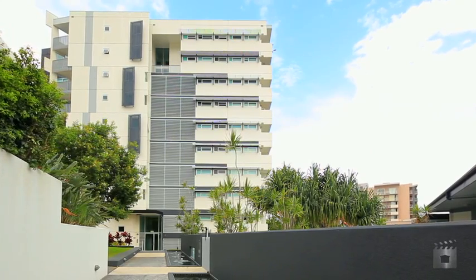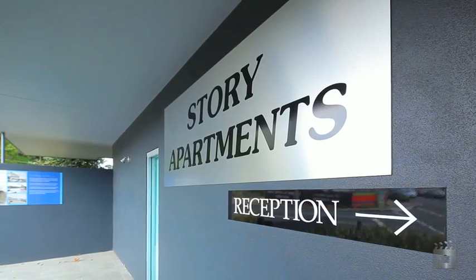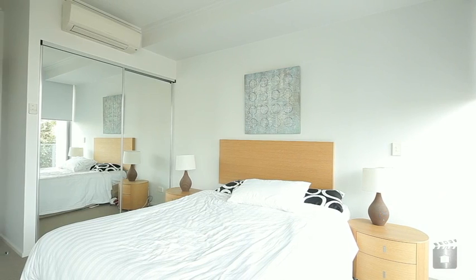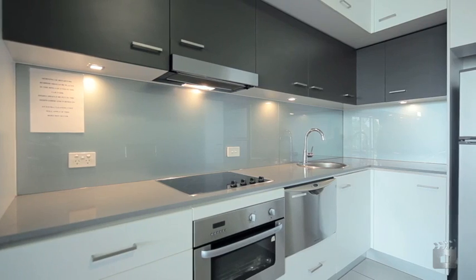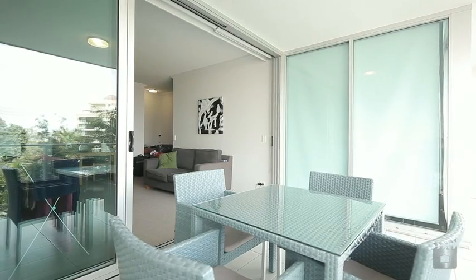This contemporary one-bedroom apartment is located within the Tom Dooley Design Story Apartments and features a sleek and contemporary presentation. Larger than your standard one-bedroom apartment, this property features an open-planned living, dining and kitchen, which flows onto the generous-sized balcony.